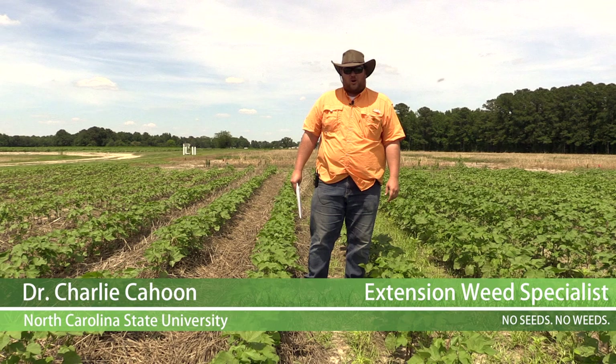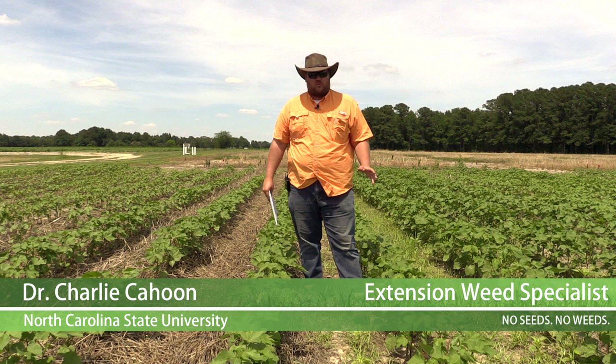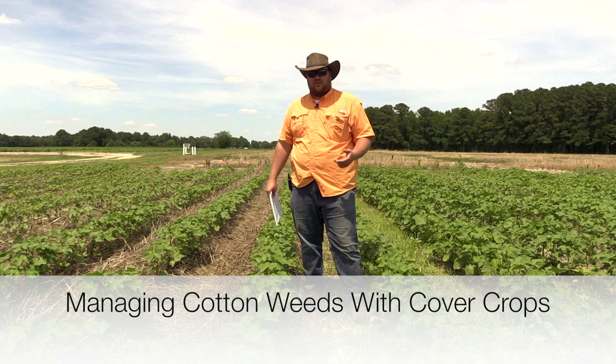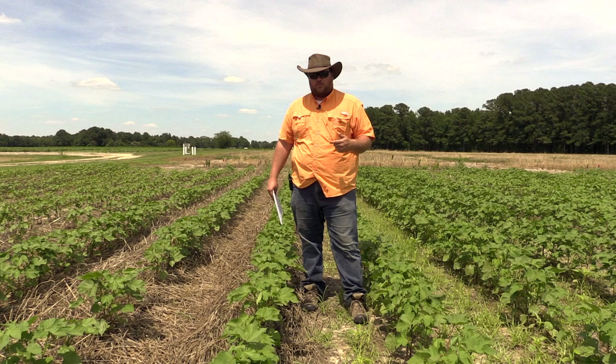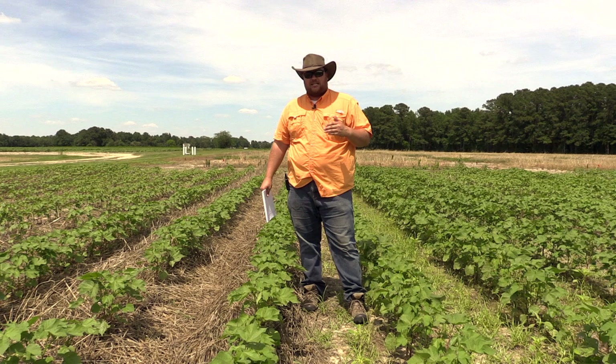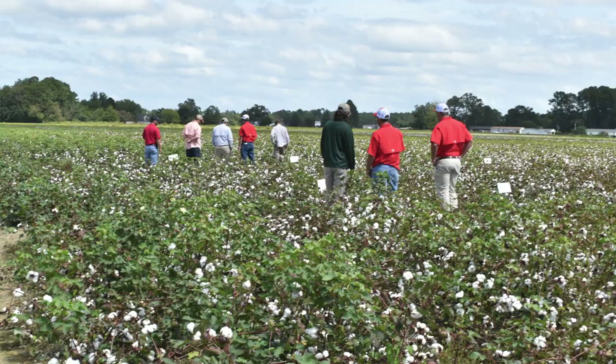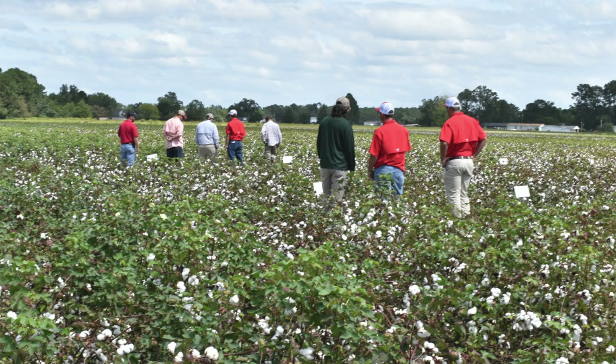Good afternoon, I'm Charlie Cahoon, Extension Weed Specialist at North Carolina State University. What we're standing in right here is actually a cover crop project initiated by NRCS and Wrangler. This project is looking at cotton, and Wrangler is particularly interested in sustainability of cotton for the future and producing a more sustainable crop. We know all the wonderful benefits of cover crops, but our biggest issue is getting growers on board. The biggest part of this is to put demo plots throughout the state on farm so growers can come to a plot in their local area and see the benefits of cover crops.